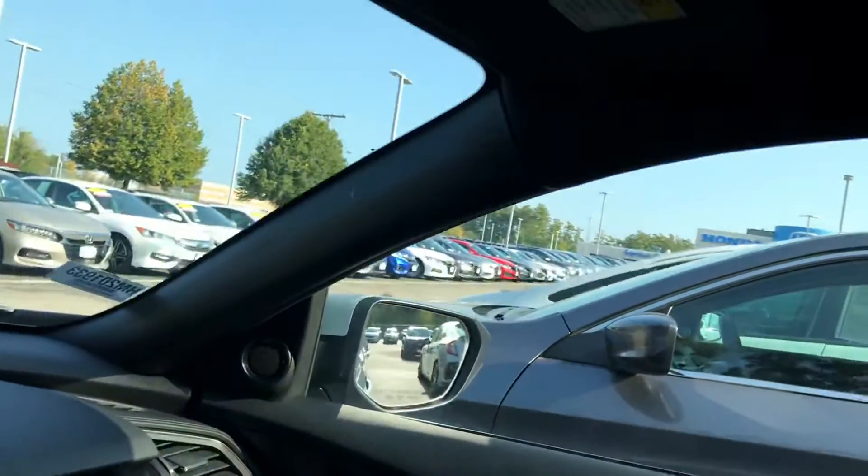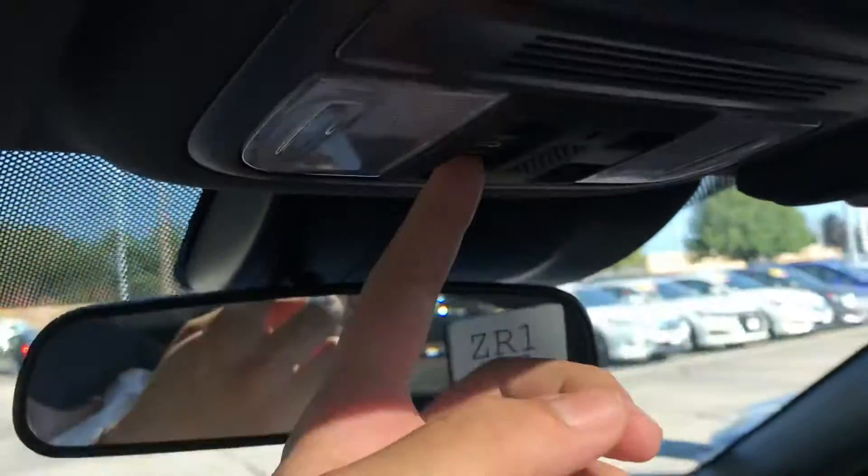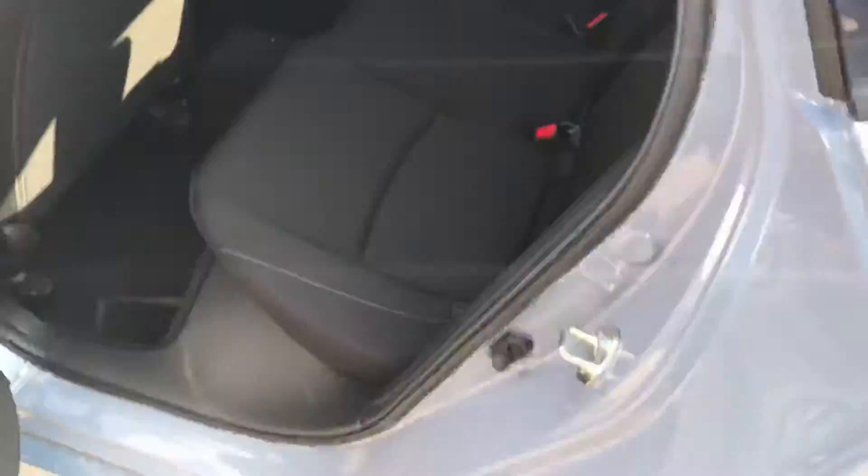This EX also comes with a moonroof or sunroof — you can take a look at that and the controls are right up over here. And we'll take a look at the back seats. In the back you'll notice you have room for three passengers with an additional center armrest that folds down and gives you two more cup holders, which is always a nice plus.